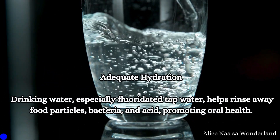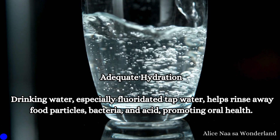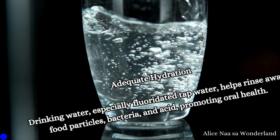Adequate hydration: Drinking water, especially fluoridated tap water, helps rinse away food particles, bacteria, and acid, promoting oral health.